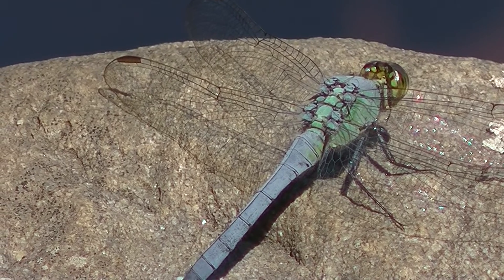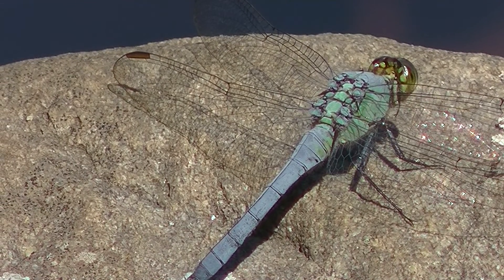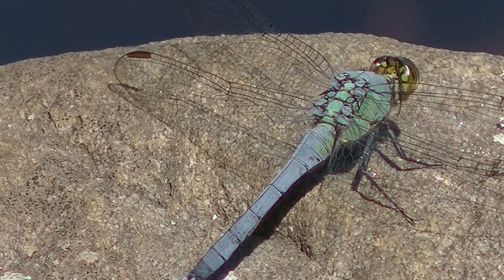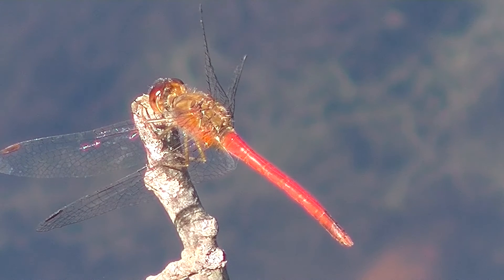A blue dasher was sitting on one of the rocks. And if I remember from last year, this is an eastern red meadow hawk.